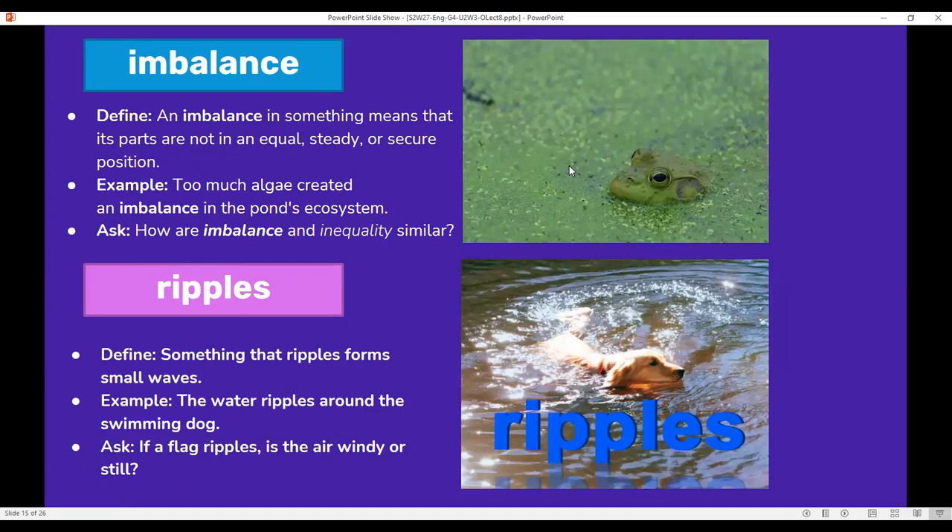Imbalance: an imbalance in something means that its parts are not in an equal, steady, or secure position. For example, too much algae created an imbalance in the pond's ecosystem. How are imbalance and inequality similar? Imbalance means not equal — as you can see in the picture, there's a lot of algae and the frog can barely swim.